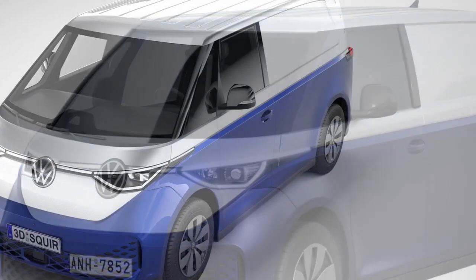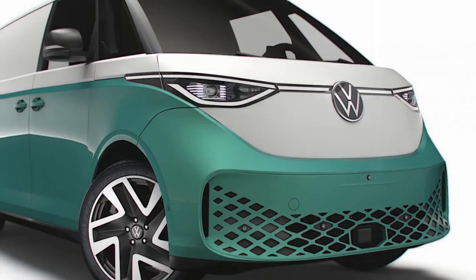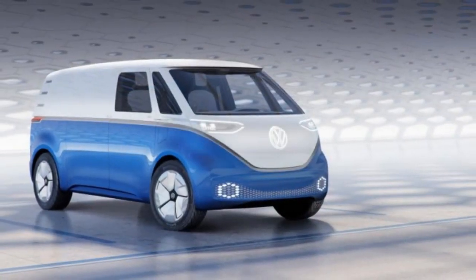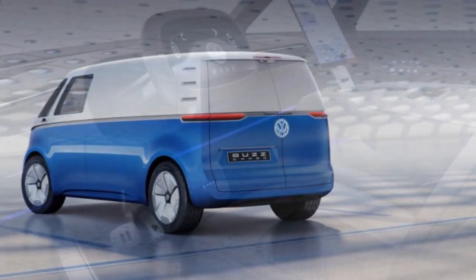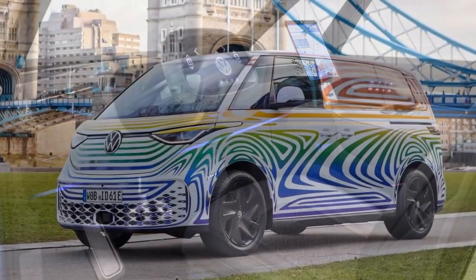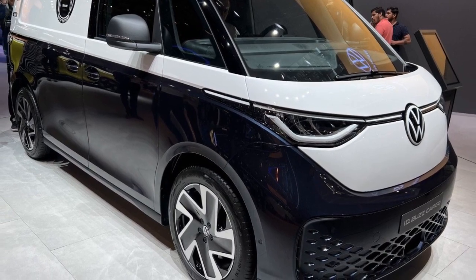4. Spacious cabin: The interior of the ID Buscargo is designed with driver comfort in mind. The spacious cabin offers ample headroom and legroom, ensuring a relaxed driving position. The high seating position provides an excellent view of the road, aiding in maneuvering through traffic. 5. Versatile cargo space: The flat cargo floor not only maximizes cargo space but also creates a user-friendly workspace for tradespeople or delivery drivers. 6. Handling and maneuverability: The electric powertrain's low center of gravity contributes to balanced and stable handling, and the ID Buscargo is designed to be maneuverable, well-suited for navigating city streets and tight spaces.